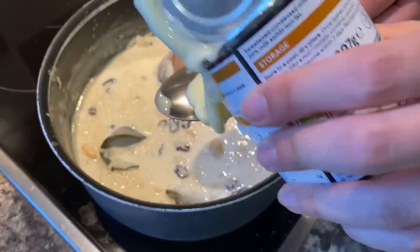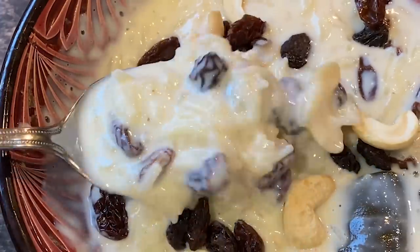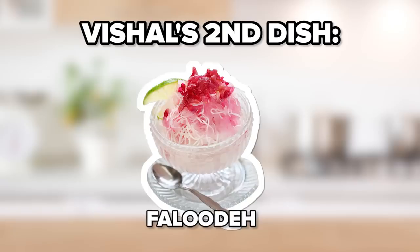I know the condensed milk was optional, but I'm so glad I added it. I think if I didn't add the condensed milk, it wouldn't have been right for me. And this dish really feels like a lovely warm hug. So thank you, Vishal, for putting this on the menu. I've been very pleasantly surprised with this one.